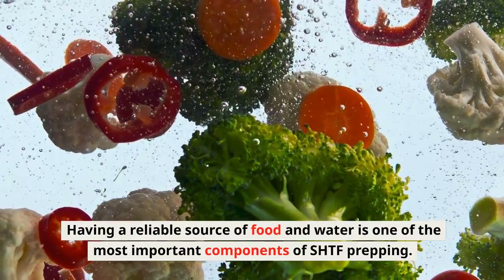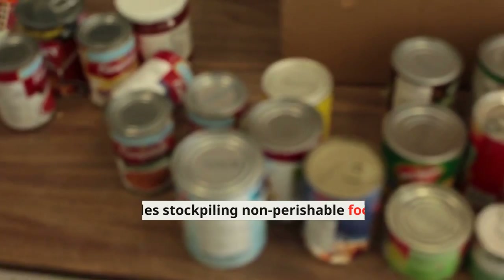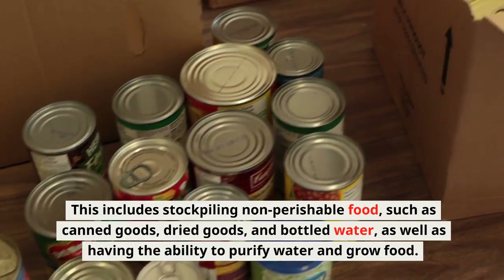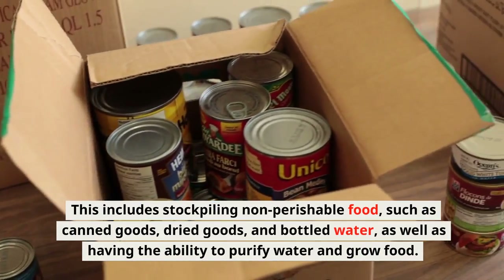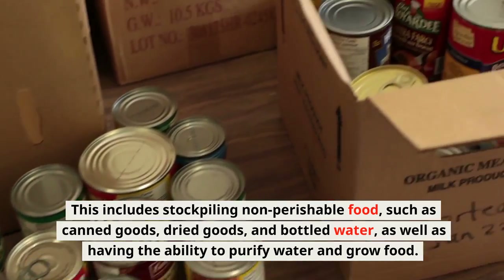Food and Water: Having a reliable source of food and water is one of the most important components of SHTF prepping. This includes stockpiling non-perishable food, such as canned goods, dried goods, and bottled water, as well as having the ability to purify water and grow food.